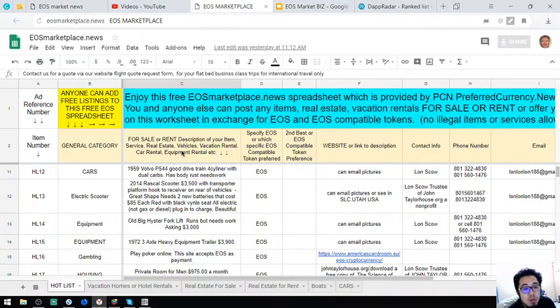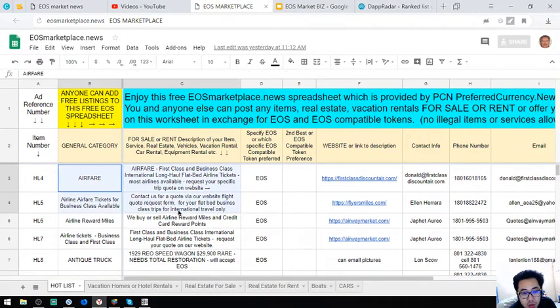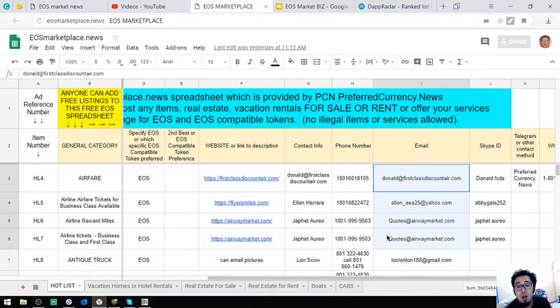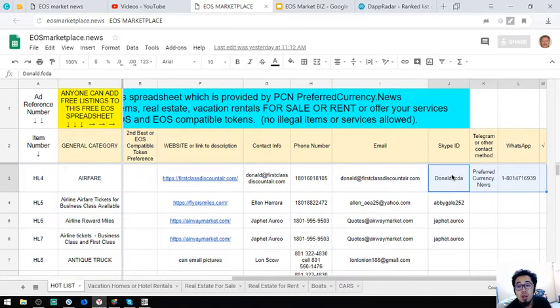That's some of the items with pictures. Now I'm going to discuss the rest of the items here. The first three are websites — travel websites where you can exchange your EOS for first class and business class tickets. The prices are very cheap compared to regular prices. Contact numbers, email address, contact person, and Skype ID are also listed here.